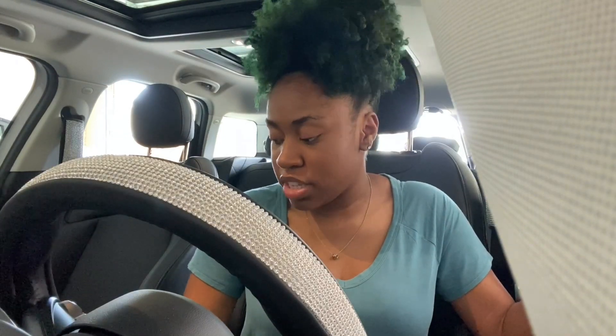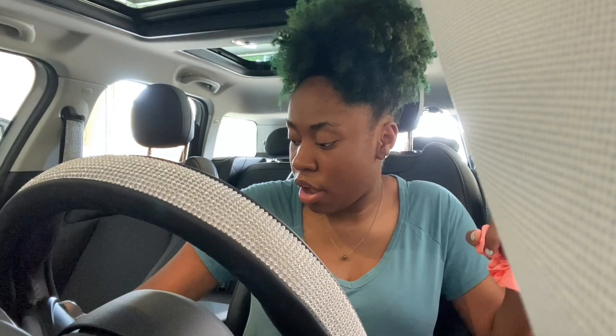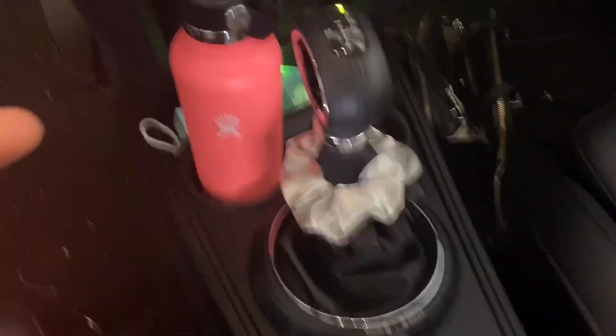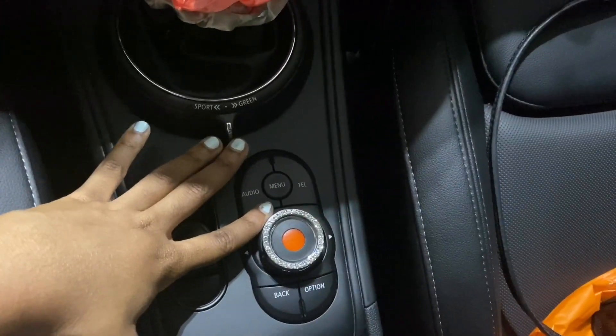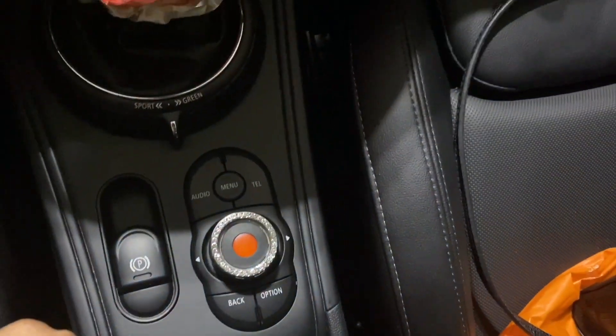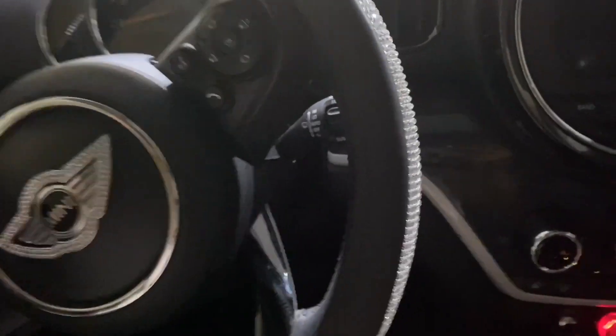I'm about to switch up my scrunchies on the gear shift. I'm turning the camera around — okay, so I'm going to put the blue one on top. It's a little crooked but that's what it looks like. Then with my air freshener up here maybe — I'll see y'all in my garage.